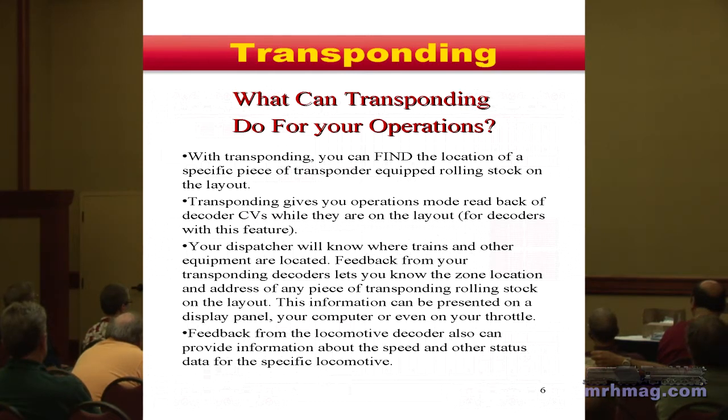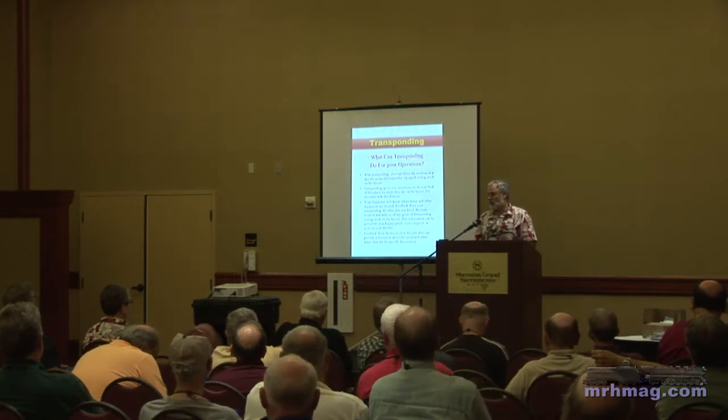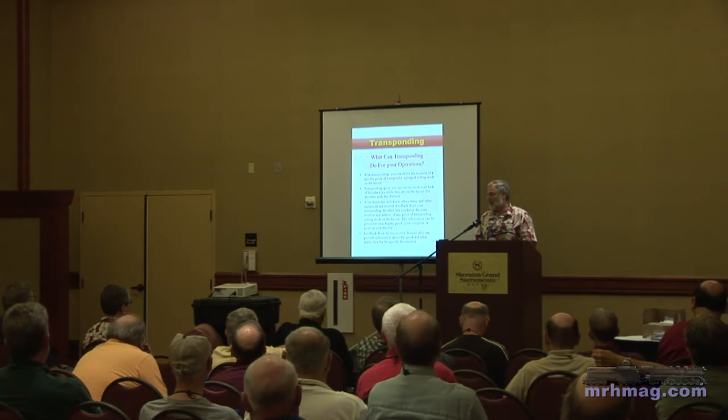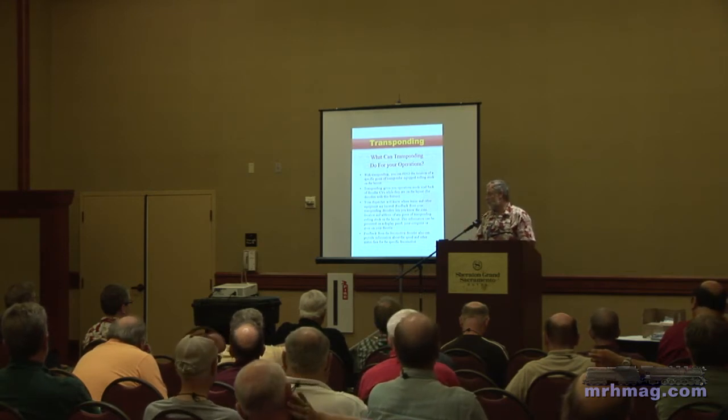For remote internet operations or where you have a remote dispatcher, if you choose to instrument your layout, you can actually see what truly is in that staging yard, hidden track section, or siding. So it's another kind of use — there are a number of different things people can do with this if they choose to use it.